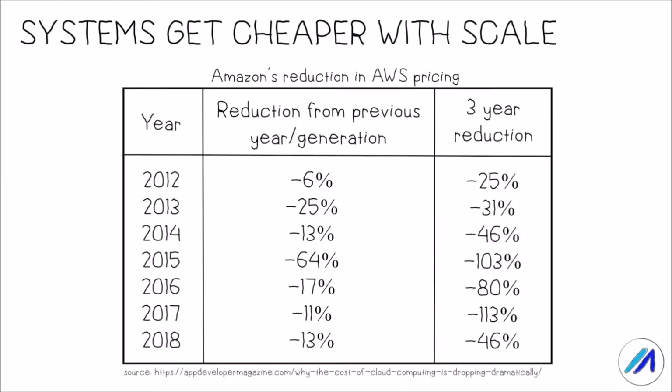In order to understand the scaling challenge, let's have a quick look at one of the many centralized systems in the market. What we're looking at here is how Amazon's AWS cloud pricing has dropped in the past years while adoption is increasing. In fact, Bezos' law states that a unit of computing power price is reduced by approximately 50% every three years.